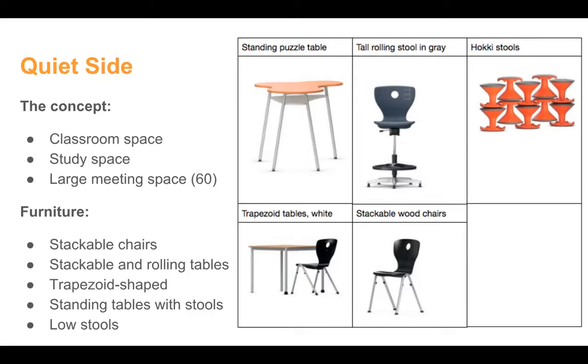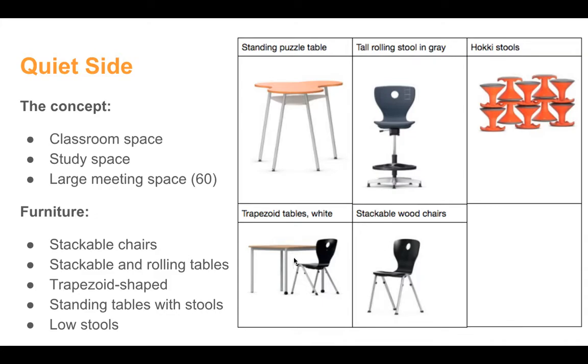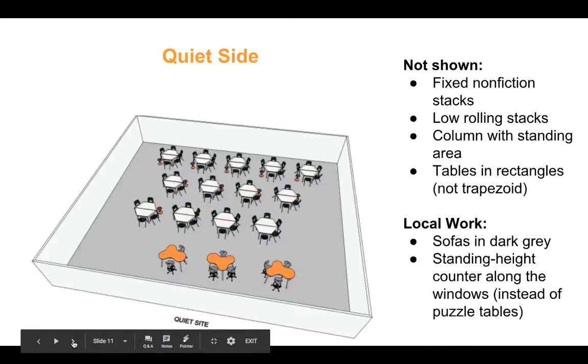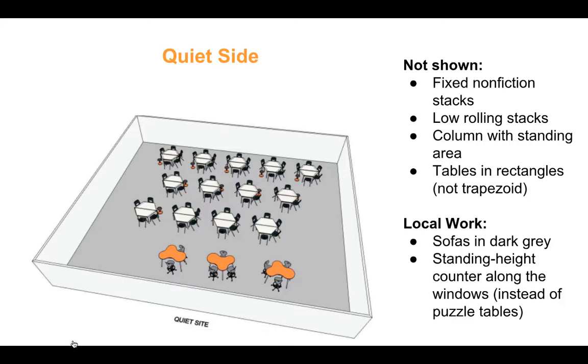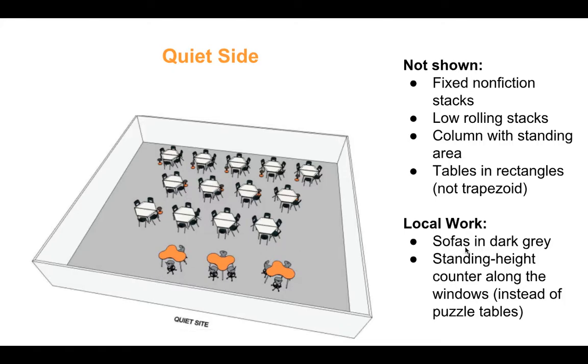We also have different fairs happening there, like a book fair or the cast fair, so we'd like to have stackable chairs — not rolling — so we can get them up and out of the way. This standing puzzle table we've changed and we're going to do the counter instead. These wooden chairs we've changed to hard plastic. The tables will be a rectangular shape, not trapezoids — they roll on one side and also stack. This is VS's rudimentary drawing; lots of things are not shown, but it gives you a sense of the space. We have some sofas already in this area and we'll just recover them so they fit with the new furniture.